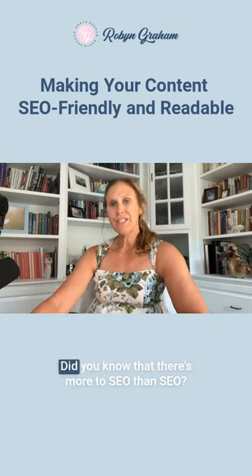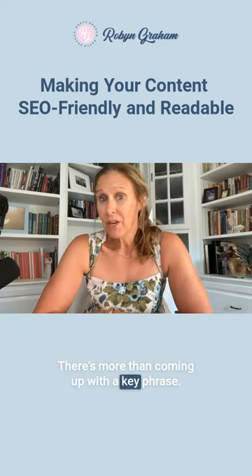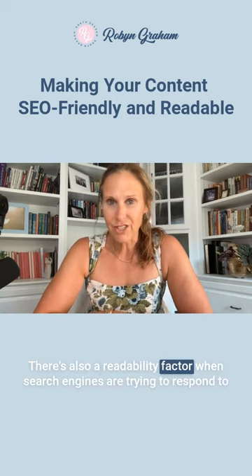Hey friend, Robin here. Did you know that there's more to SEO than SEO? There's more than coming up with a key phrase. There's more than a meta description. There's more than the slug in the URL. There's also a readability factor.